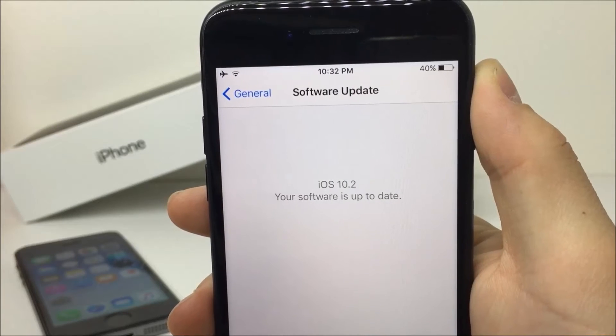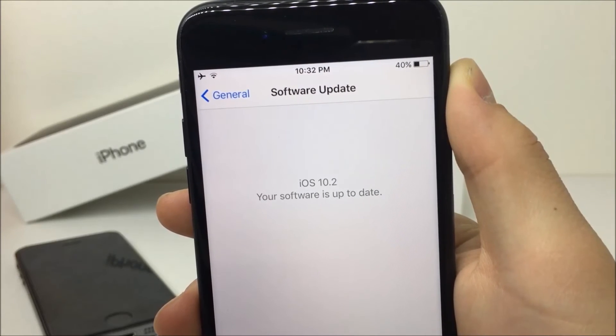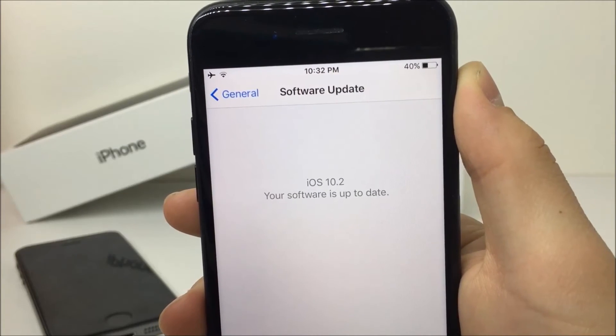When iOS 10.2 dropped, just like every time, I made a video to tell you all there is to know about it, and I mentioned the possibility of the older iOS being jailbroken. If you are one of the people who want to have the abilities only a jailbreak provides, you should have stayed on 10.1.1.